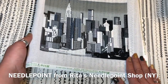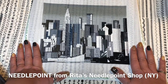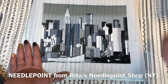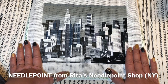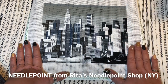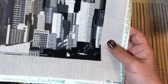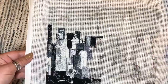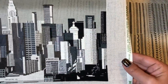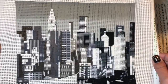My only needlepoint — there's a movie about this pattern, I'll put the link inside. I got this in 2016 when I visited New York for the second time in my life. I bought it from Rita's Needlepoint shop. You might not be able to tell, but this part is stitched and this part is not. I love this pattern. I don't have much time to work on it but I'll do my best to complete it soon.